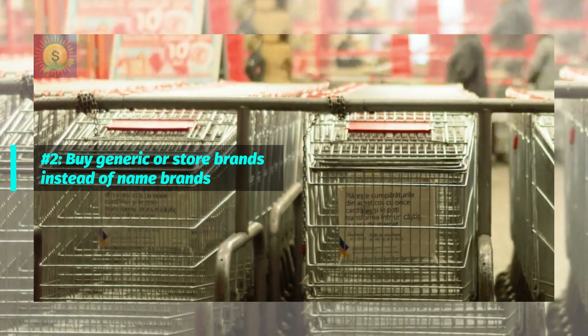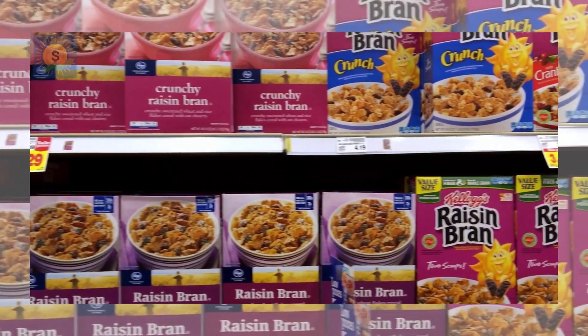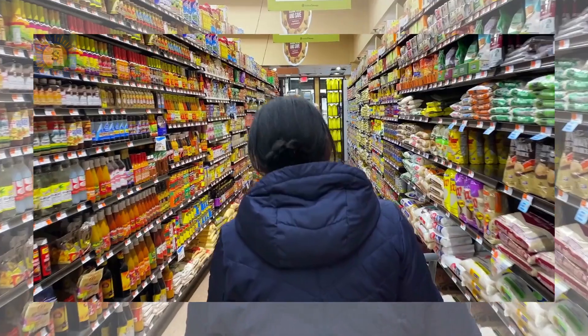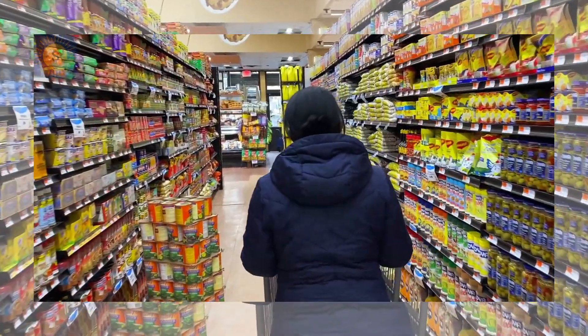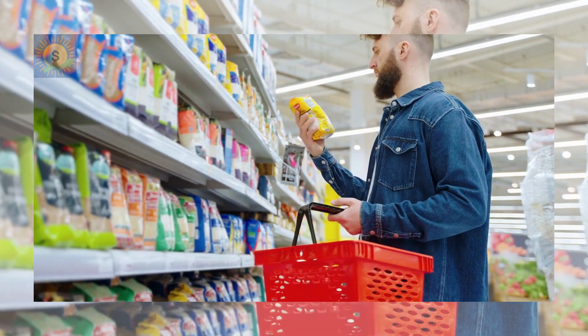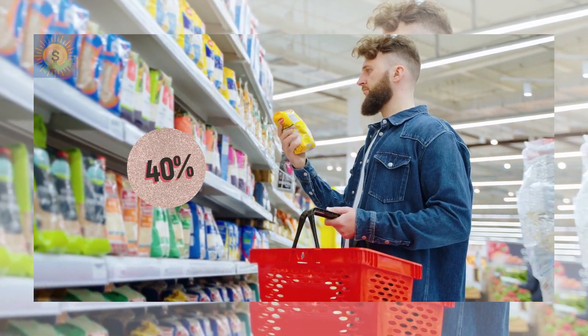Number 2: Buy generic or store brands instead of name brands. Instead of buying name brand items, try getting the generic or store brand equivalent. You don't have to switch everything to a brand you've never heard of — you can try this with just a few items to see if you notice a difference in quality. According to some estimates, store brands are up to 40% cheaper than name brands, which can be a decent chunk of change.